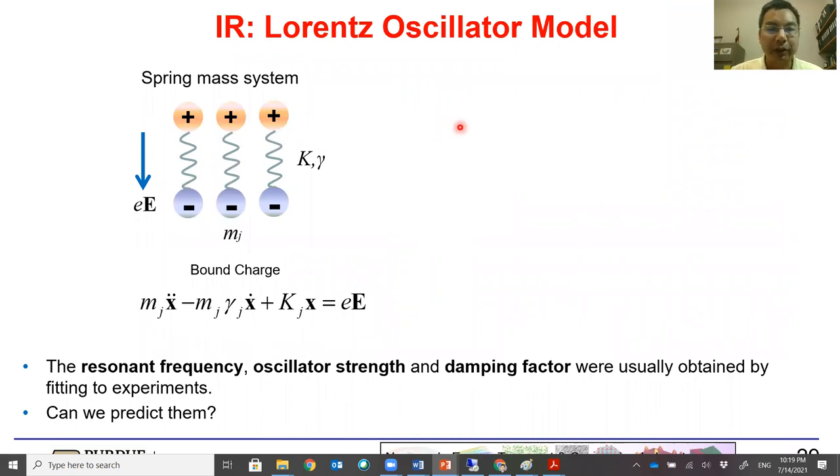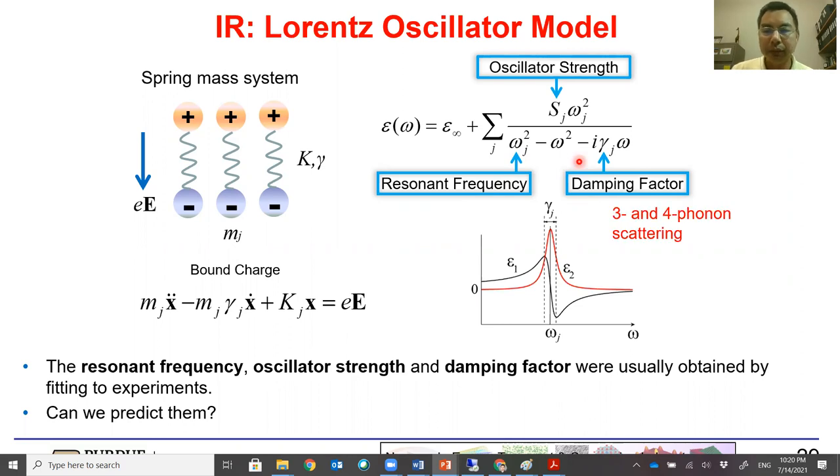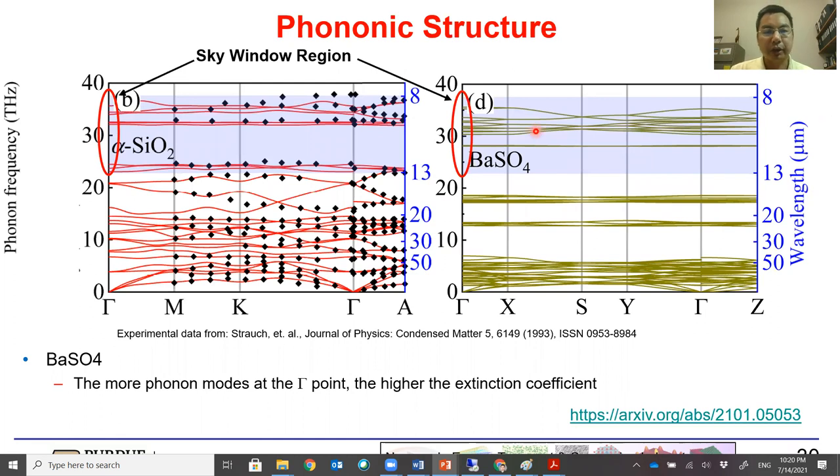For the mid-IR portion, the optical response is described by the Lorenz-Oscillator model — analogous to a spring-mass system with damping. The oscillator strengths and resonant frequencies are essentially phonon frequencies, and the damping factor involves 3- and 4-phonon scattering. Looking at the phonon dispersion, both barium sulfate and zinc oxide have zone-center phonon modes in the sky window, which is good because these modes absorb and emit photons in that region. Barium sulfate has more phonon modes available, suggesting it will have more uniformly high absorption across the entire sky window region.